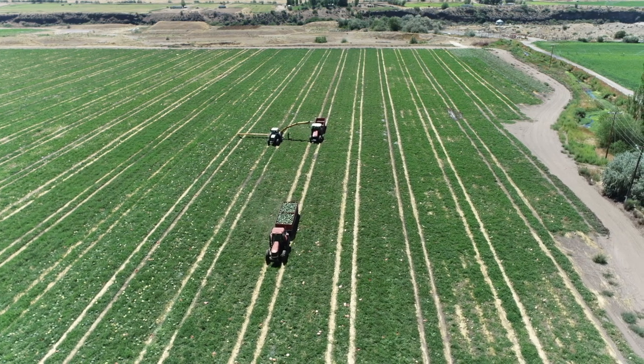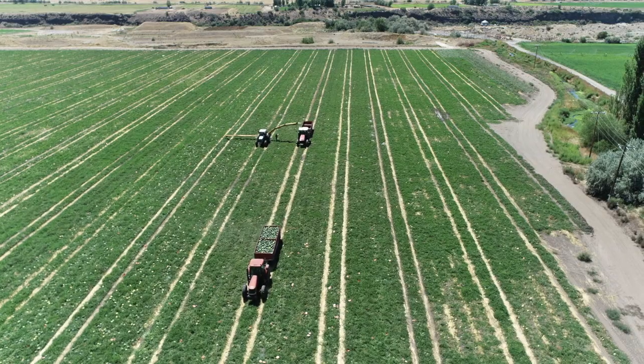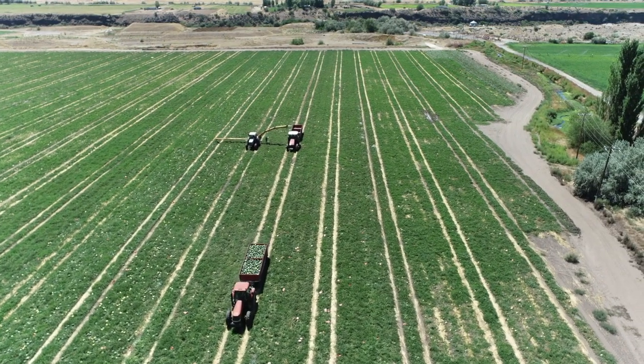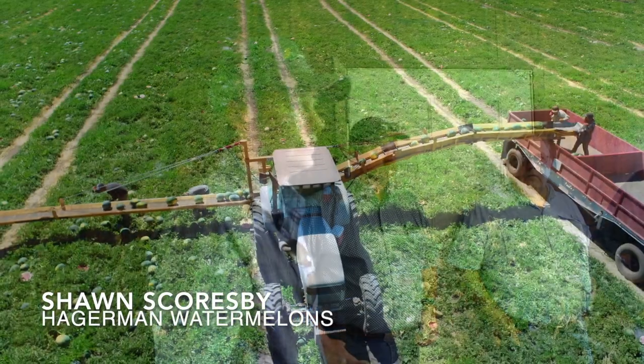Starting out in the spring, we mark out our fields and plant a wheat strip between each row — that helps for wind protection. Come harvest time, we'll see a lot of those different practices.